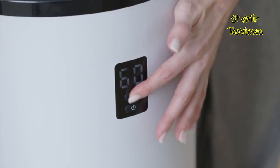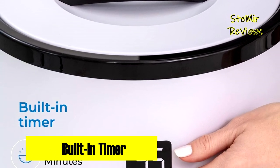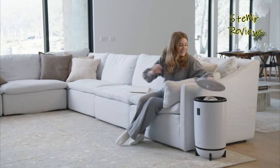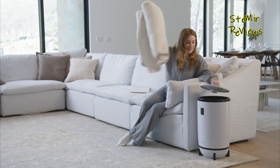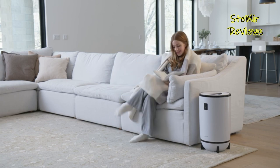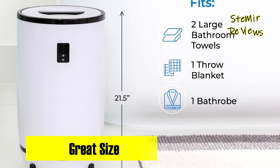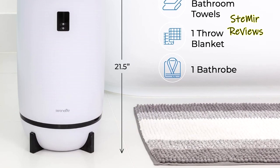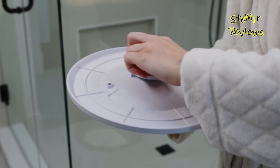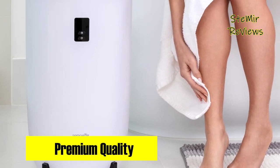Imagine stepping out of the shower and enveloping yourself in a perfectly heated towel. Measuring a spacious 12 x 12 x 21.5 inches, the Serene Life towel warmer accommodates two large bath towels or a single throw blanket. The one-touch button ensures hassle-free operation, while the fragrant disc holder keeps your towels smelling fresh. Safety is a top priority, with an automatic shutoff feature providing peace of mind during use.